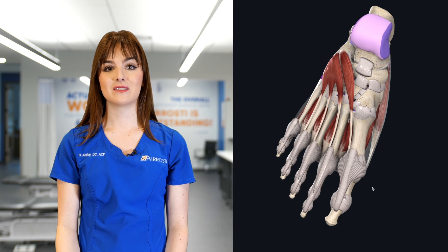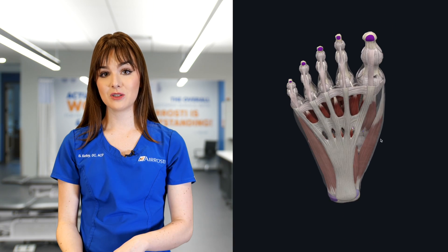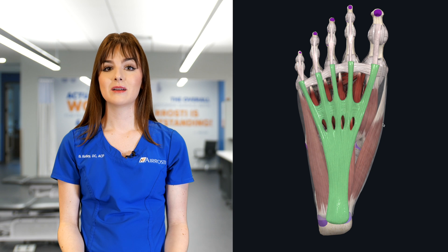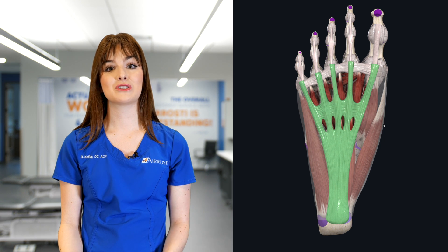The plantar fascia is a piece of connective tissue that anchors into the heel bone and travels along the bottom of the foot. This acts as a shock absorber. Plantar fasciitis occurs when this tissue becomes inflamed.